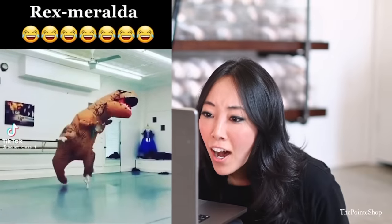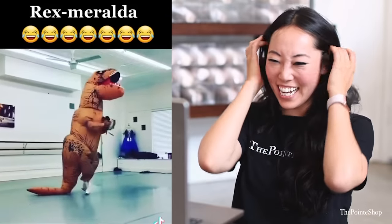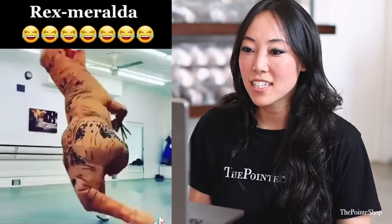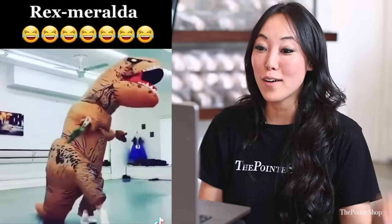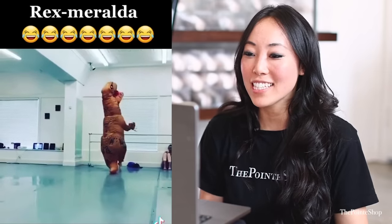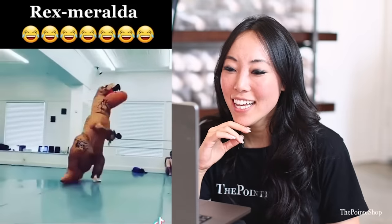Rex Merelda. Oh my gosh, I'm a little bit scared. Can you see out of that costume? Oh my gosh, but pretty feet. Yes. I'm so scared they're going to fall, but I guess you have a lot of cushion. That is so good. Rex Merelda. How is no one laughing? This is amazing. That is the cutest. Amazing.